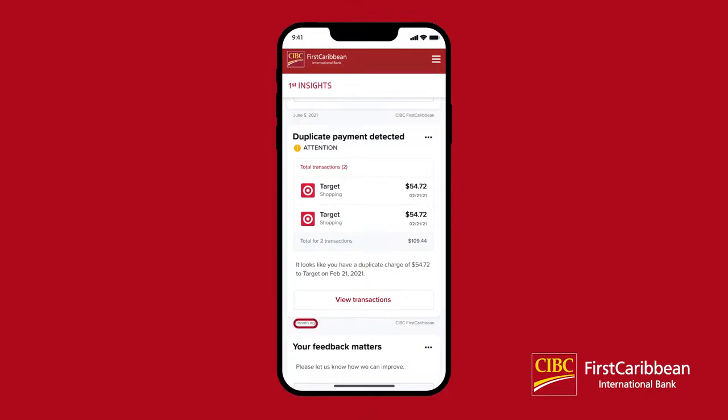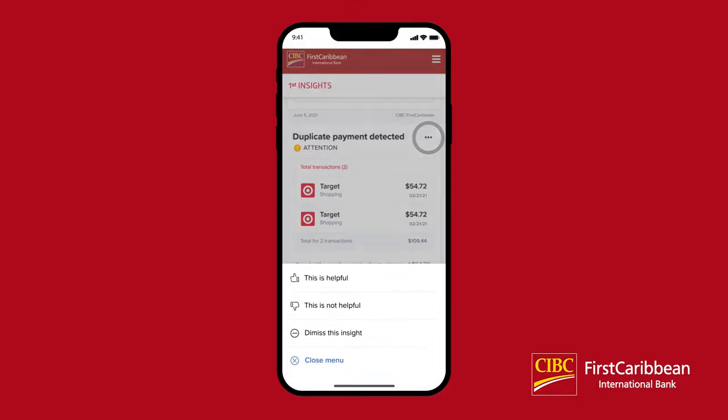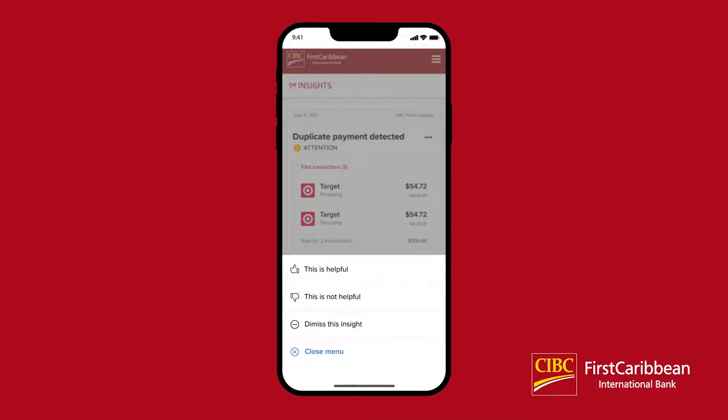Below each insight, you will see the date the insight was generated and which account or how many accounts it is associated with. If you found a particular insight helpful or valuable, please give it a thumbs up or down to help us know what content you would like. You can also select Dismiss This Insight to have that particular instance removed from your feed. The insight will appear again once a new instance occurs.